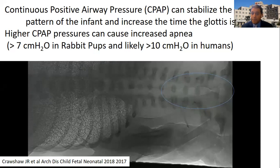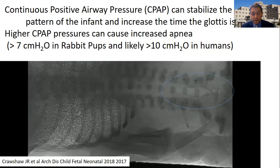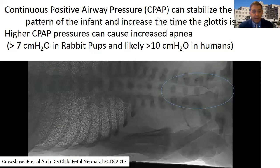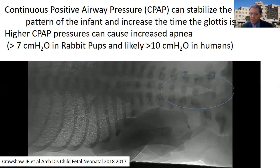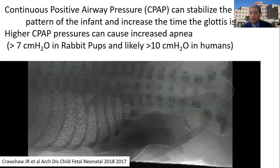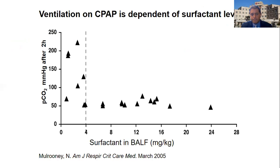Studies show that continuous positive airway pressure can stabilize this breathing pattern and increase the time the glottis is open. Early use of CPAP in the delivery room helps stabilize the glottis, keeps it opening, and prevents it from falling back into the apneic state. In rabbit pup studies, a pressure of about 7 cm H2O — likely about 10 cm in humans — can actually cause increased apnea. That's why in the delivery room we use between 5 and 8 cm of pressure, helping these babies both transition by clearing fluid from their lungs and maintaining the open glottis.